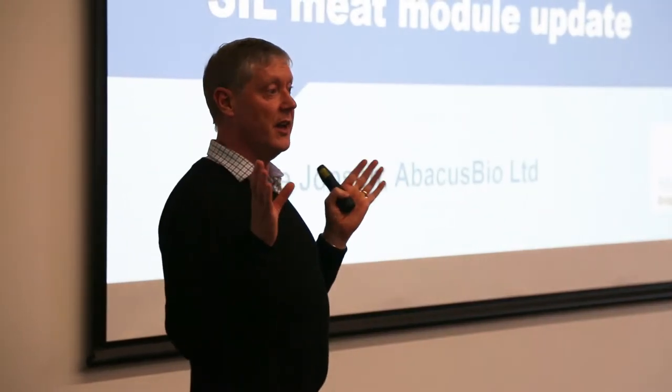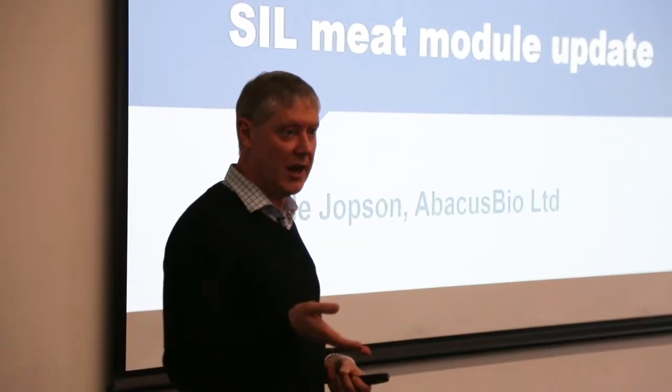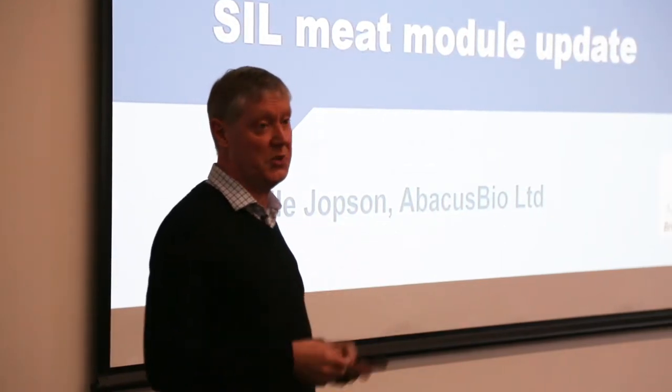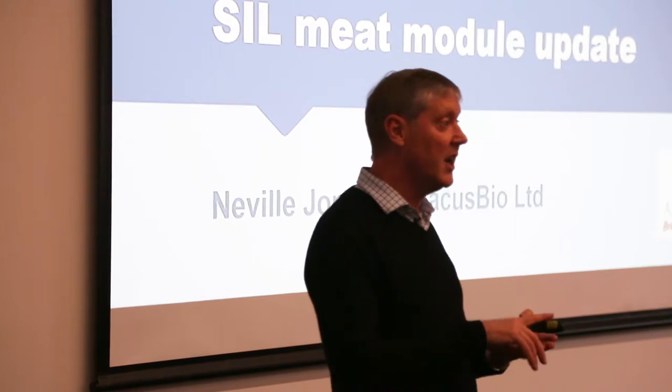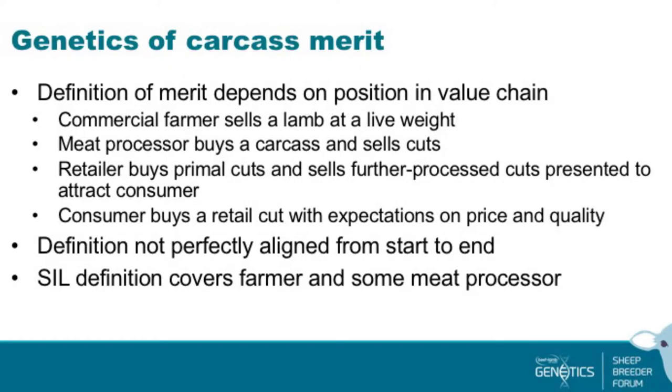SIL — it's the module inside SIL where we evaluate the meat traits. It's basically for terminal sire performance, but dual purpose animals are evaluated through it as well. It's where we measure the weight of meat, the weight of fat, and meat quality. There isn't a specific meat quality module within SIL yet, so when there is a breeding value for intramuscular fat, this might be the right module to put it in.